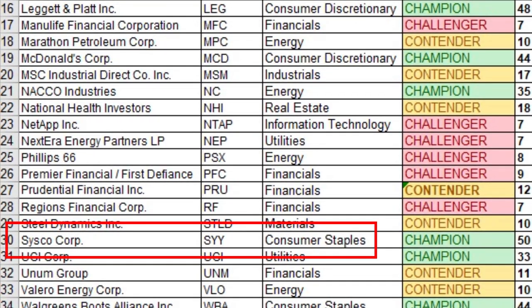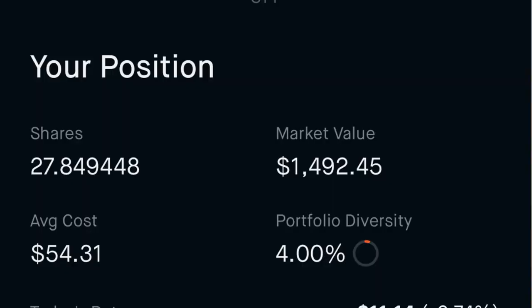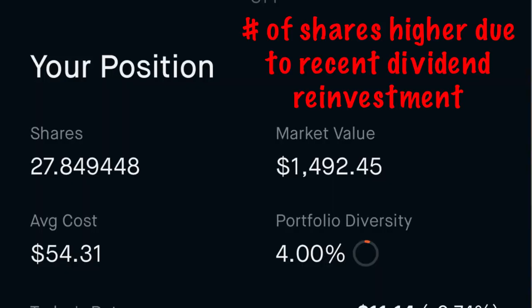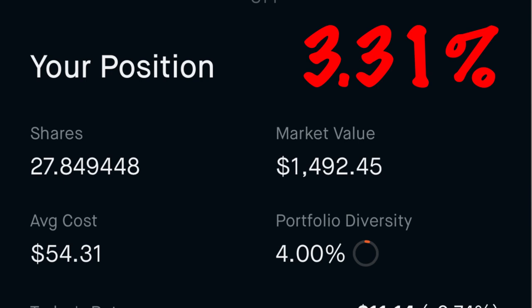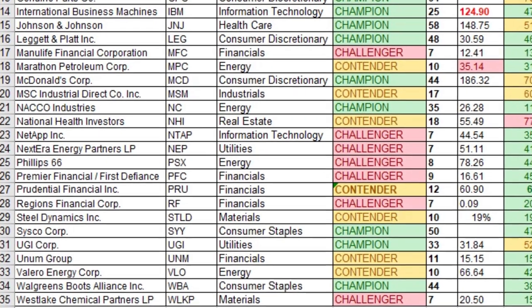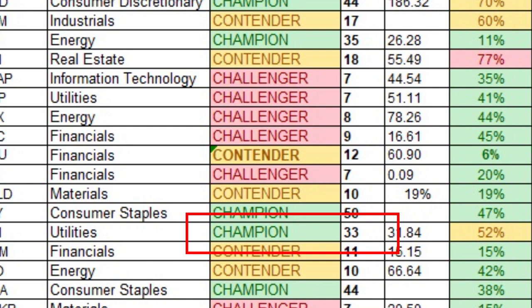Number twenty-eight is Sysco Corporation, ticker SYY — another dividend champion with 50 consecutive years of dividend payments. I own 27.622 shares at an average cost of $54.31 per share, for a yield on cost of 3.31%.